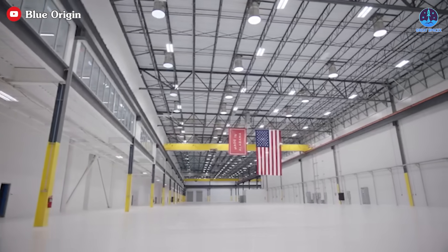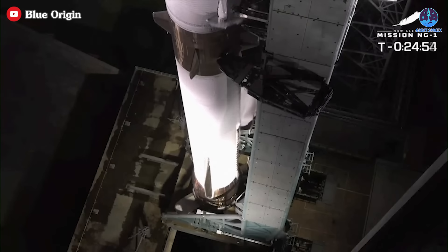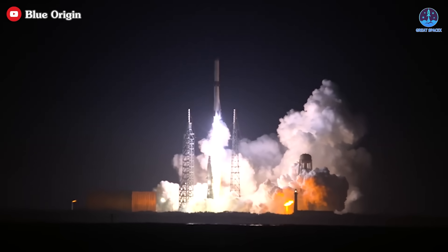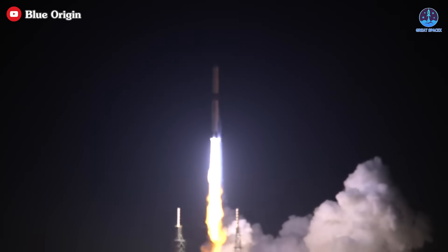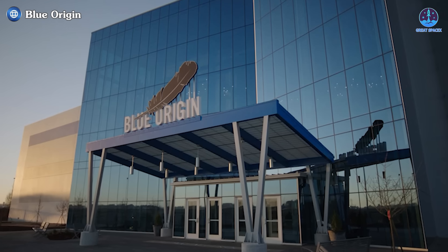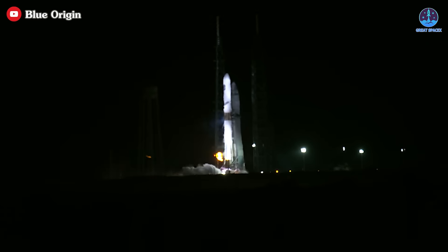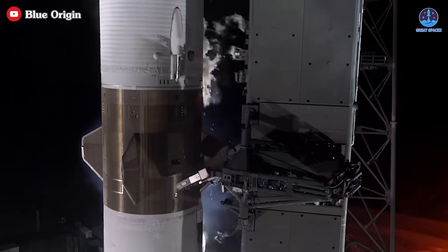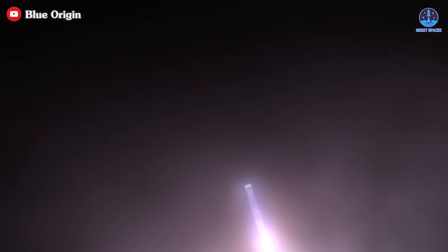Blue Origin's decision-making in the coming months will be crucial to its future. The company must balance ambition with pragmatism, carefully addressing each challenge while advancing towards its long-term goals. If they fail to learn from past mistakes and focus on quality and reliability, they risk being overtaken not only by SpaceX but by other rising players in the field. Blue Origin's next steps are crucial — how they tackle the challenges ahead will determine whether they rise as a leader in space reusability or fall behind. With perseverance, they can turn obstacles into opportunities and continue to reach for the stars.